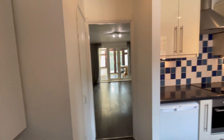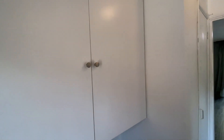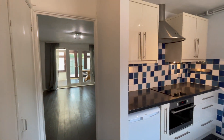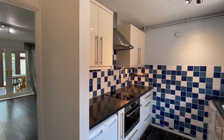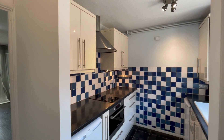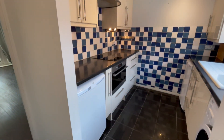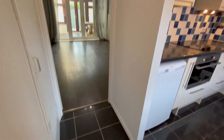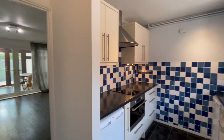Chase Residential presents this two-bedroom house situated very close to Canary Wharf. The property is available to rent now. It is a two-bedroom house and can be furnished or unfurnished.